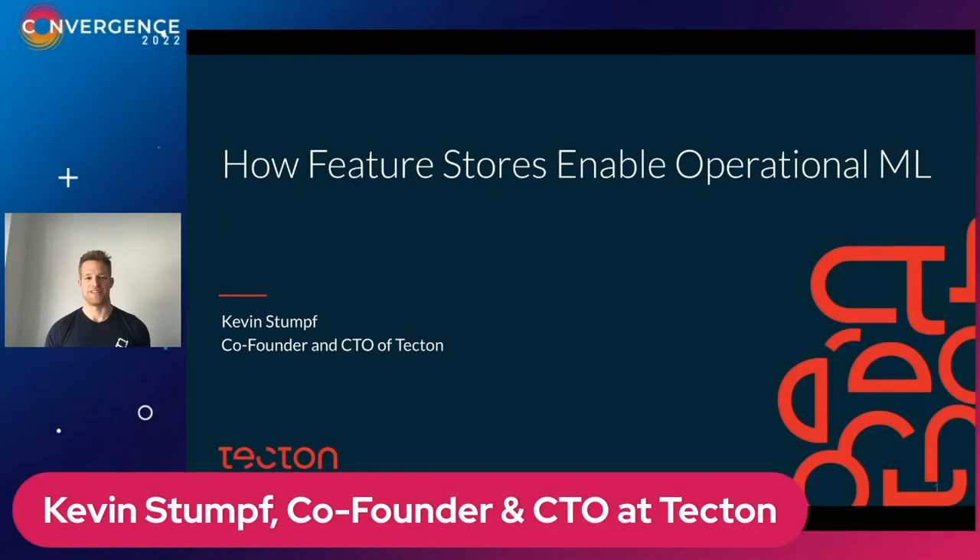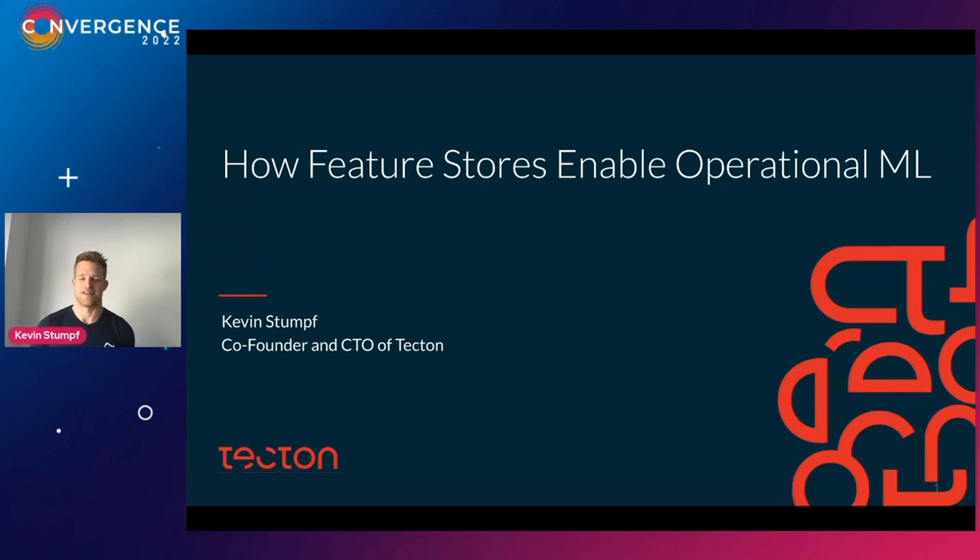I am Kevin, the co-founder and CTO here at Tecton. Tecton is a feature store which makes it significantly easier to solve the data challenges that typically prevent you from putting your ML model actually into production. Over the next 25 minutes or so, I'm going to shed more light on what a feature store actually is, the problems it solves under the hood, how you can build one yourself, and towards the end I'll also show you what Tecton specifically looks like.